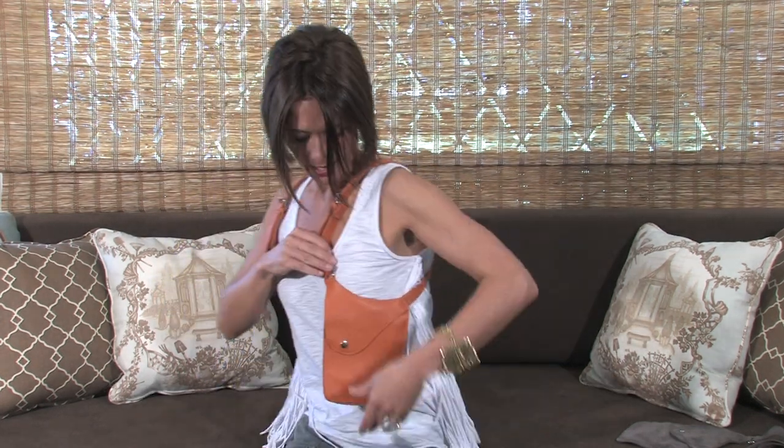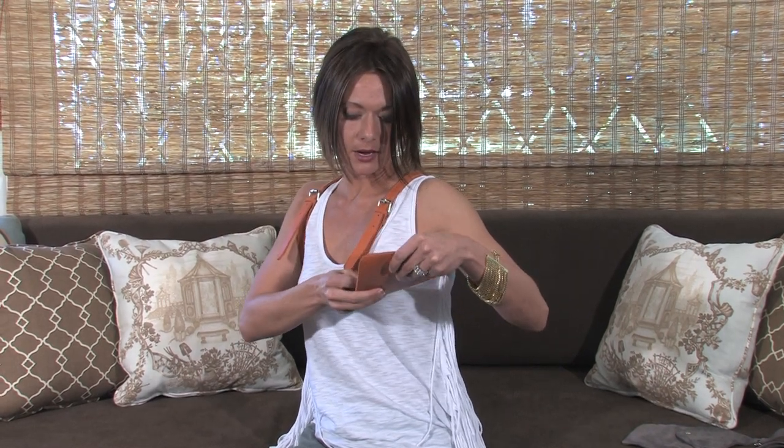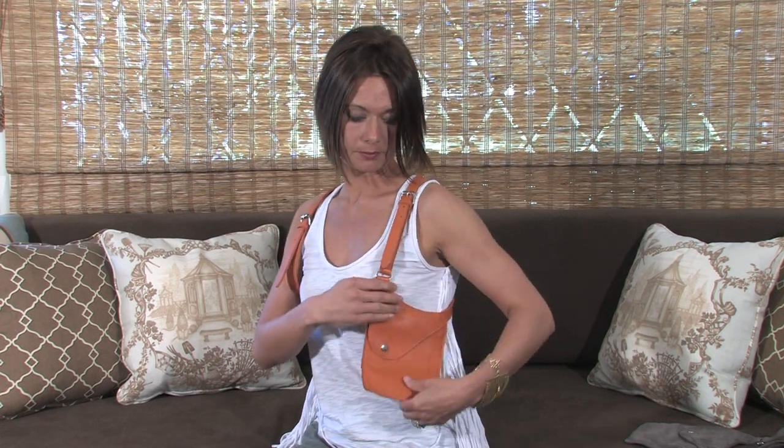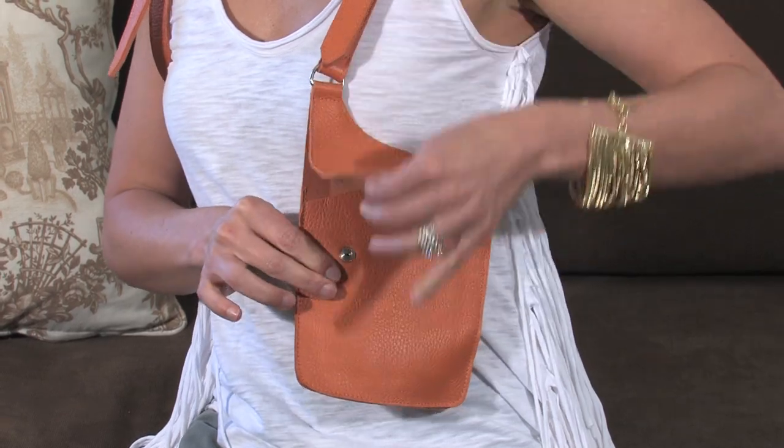You can wear it around your shoulders like so. As you can see, it's got a flap here that you can open and put your keys, your credit card, your lip gloss, your cell phone — whatever you need to carry around with you. The great thing about this bag too is you can wear it in the city and not worry about getting mugged or pickpocketed, because nobody can get to it since it's right under your arm.